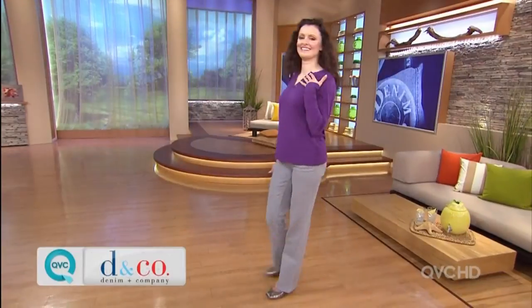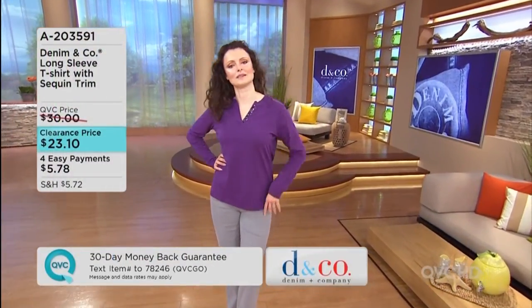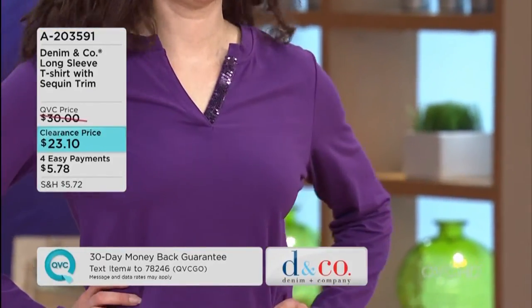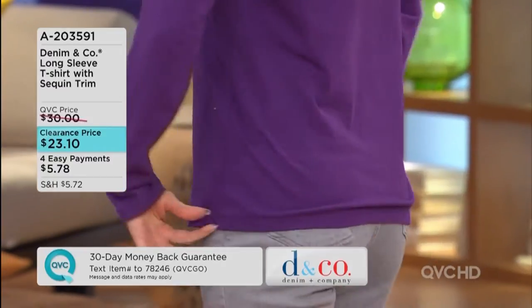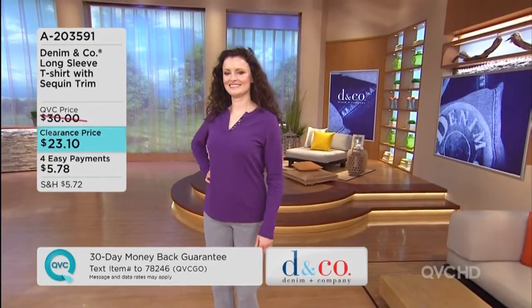This is a long-sleeve tee. The sequin trim — as we always say when we present this — is just enough bling. It's just on one side of the neckline, and it is clearance priced at $23.10, under $24, on easy payments of $5.78. Watch for that coming up as well.